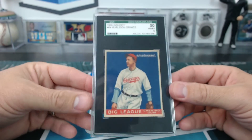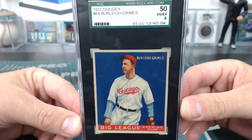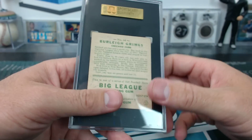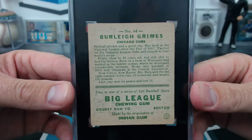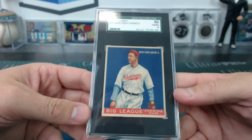A 1933 Goudey Burleigh Grimes SGC 50 — Cubs. Be the best, CJ, you got some beef, CJ. Freaking Goudey '33 Goudey — what an awesome set.